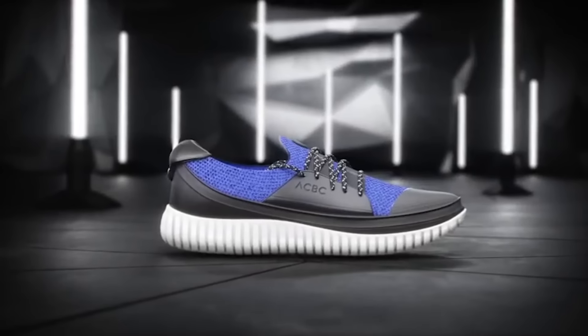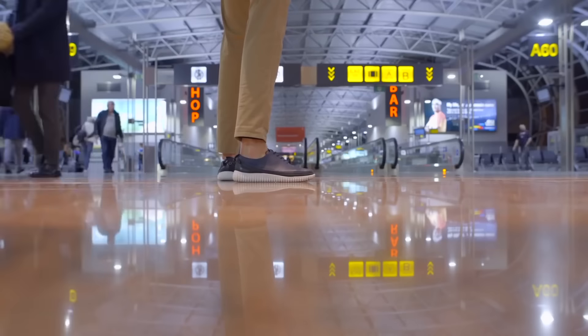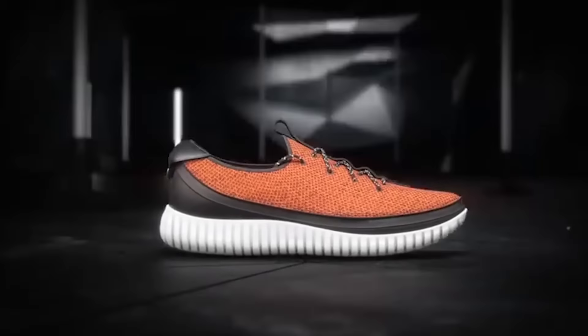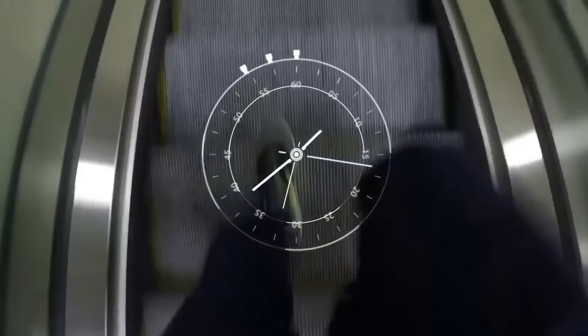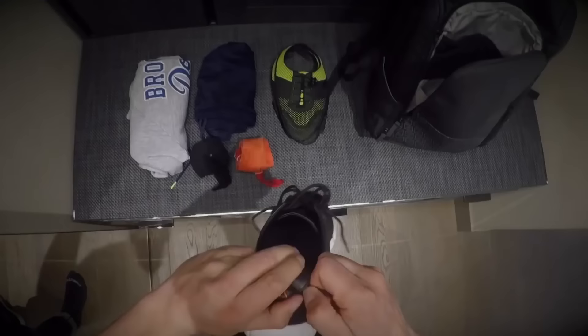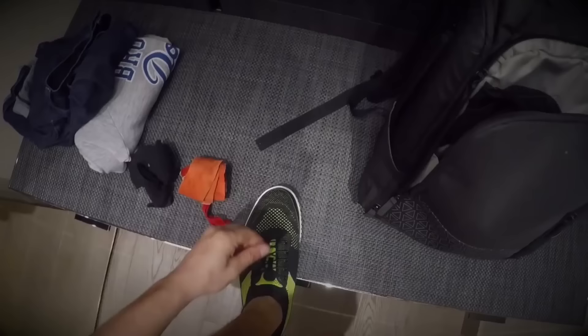This feature allows ACBC to take people's comfort to a new level. First of all, it's convenient to wear this footwear on trips — the interchangeable elements are flexible and take up virtually no space. Secondly, you can change the style of your shoes even on the move; for example, you can go to work in sneakers and in the office change the module to a more formal one.